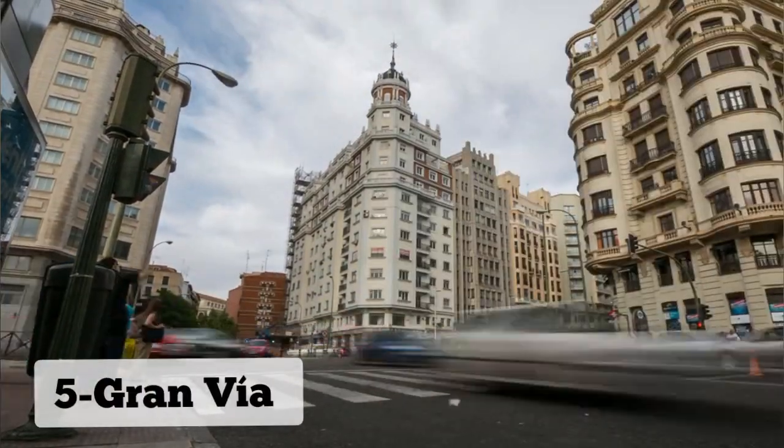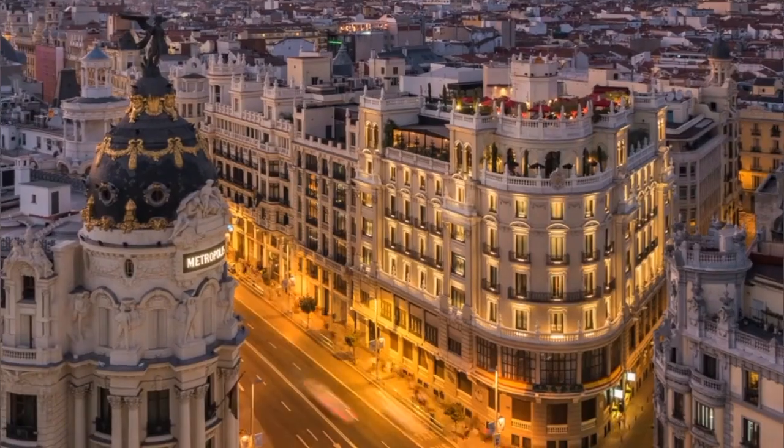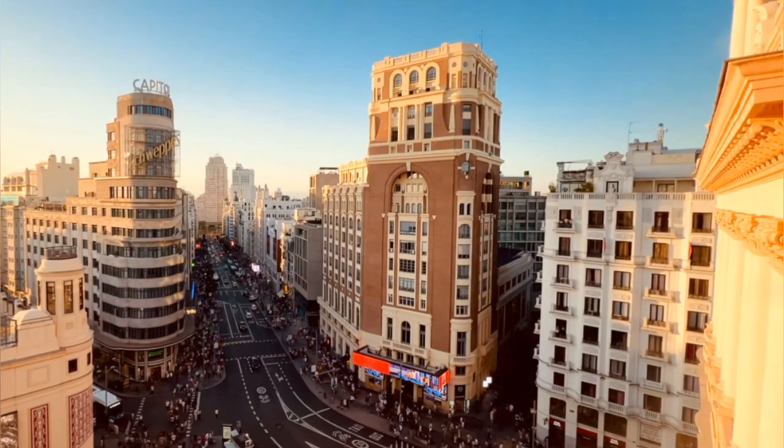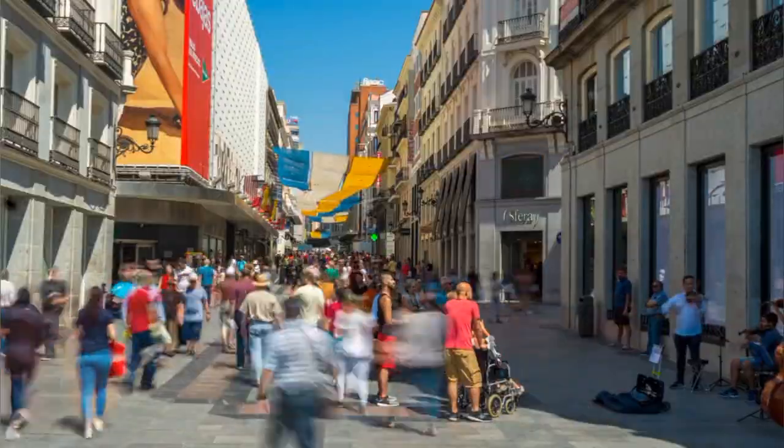Number 5: Gran Vía. Gran Vía, often referred to as the Broadway of Madrid, is one of the city's most vibrant and bustling streets. Lined with stunning architecture, theaters, shops, and restaurants, it offers a lively atmosphere day and night. Visitors can stroll along this iconic avenue,